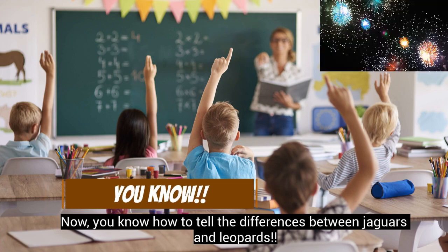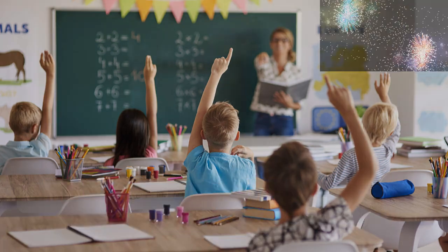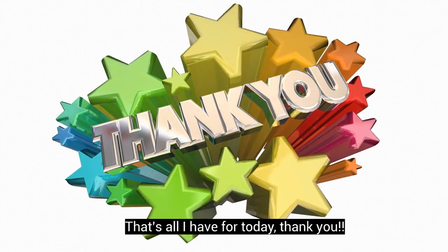Now you know how to tell the differences between jaguars and leopards. That's all I have for today. Thank you!